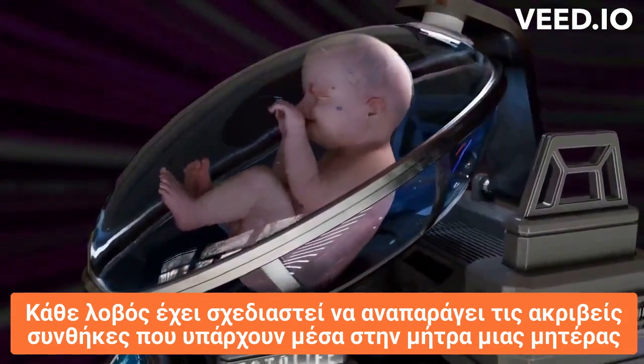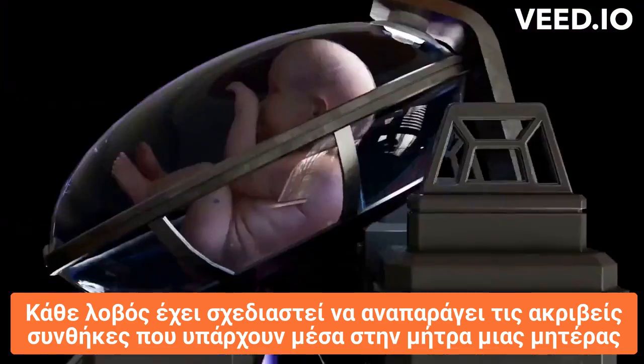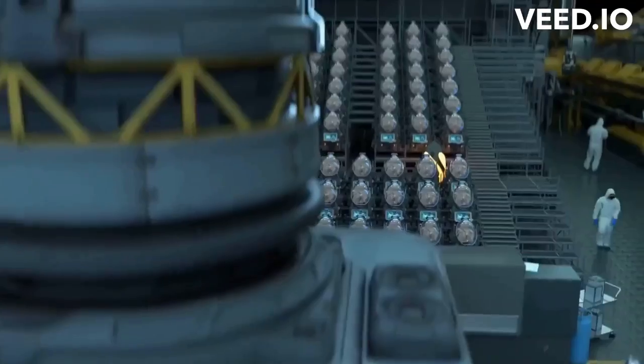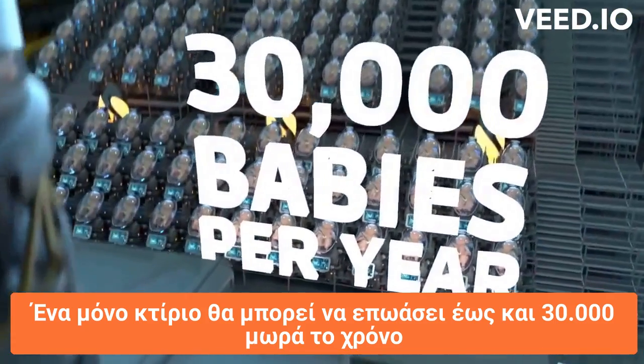Every pod is designed to replicate the exact conditions that exist inside the mother's uterus. A single building can incubate up to 30,000 lab-grown babies per year.